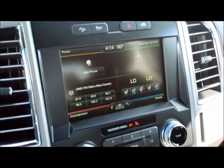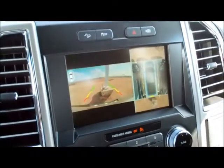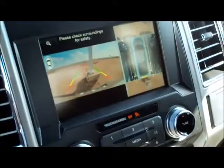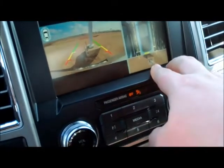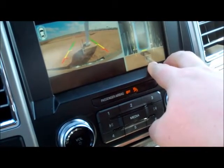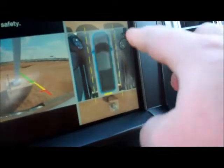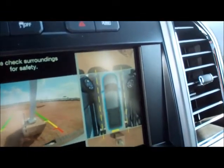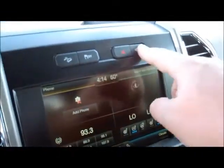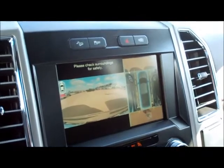On this King Ranch F-150, the 360-degree camera system works as follows: when you put the vehicle in reverse, the camera system kicks on and shows you the rear view by default. In addition, you get a fisheye view of the outside in 360-degree range — the rear of the vehicle, the two side cameras, and across the top the front 180-degree camera. These camera settings can also be invoked by pressing a button without being in reverse.